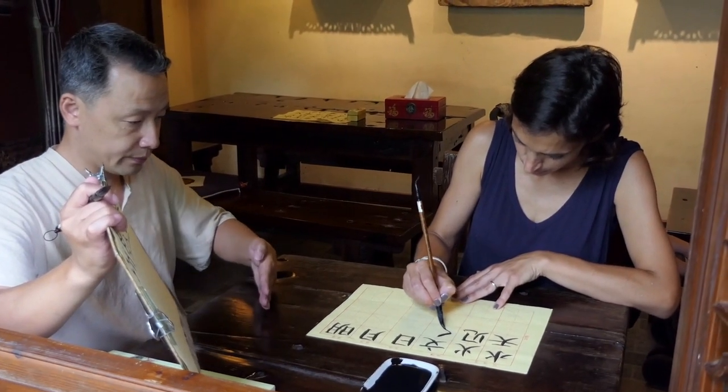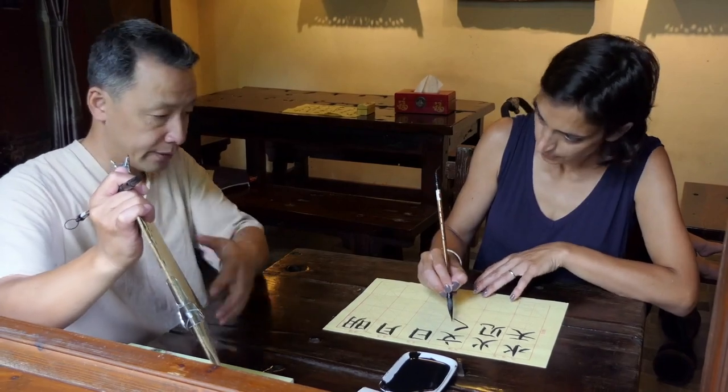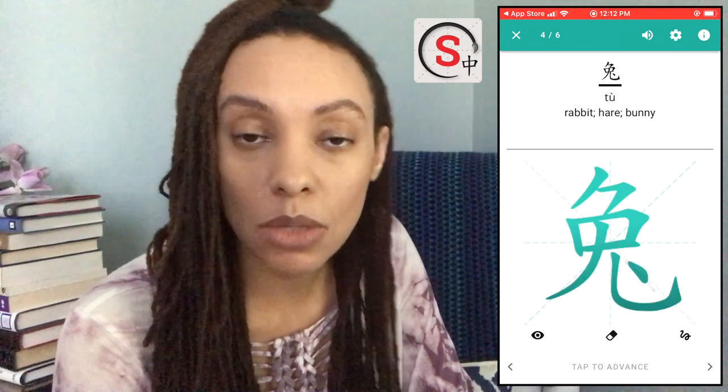When it comes to learning to write Chinese, I don't really think there's any better teacher than a native speaker right next to you who is able to direct your hand and show you what you're doing wrong or what you could improve. But if you don't have access to that, then I think that Skritter is a great option for you. Skritter has an app not only for Chinese but also for Japanese, so if you're learning to write either of these languages, you can check it out.